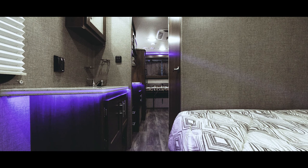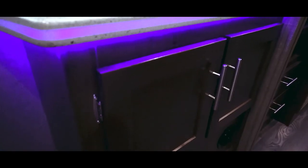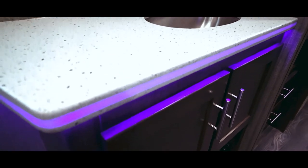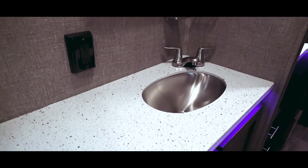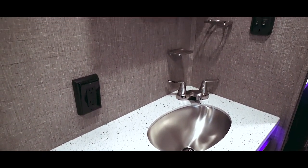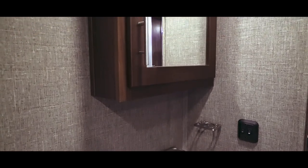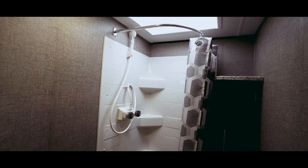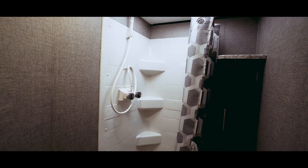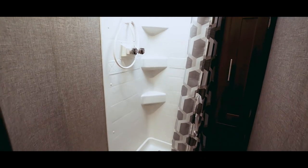To the left is the sink and vanity. It contains cupboards for storage, LED lighting on the solid surface countertops, a stainless bowl, power outlets, a space for soap and toothbrushes, and a mirrored medicine cabinet. To the right is the door to the bathroom. It has a skylight, power fan, radius-style shower, and two cupboards for storing your linen or towels.